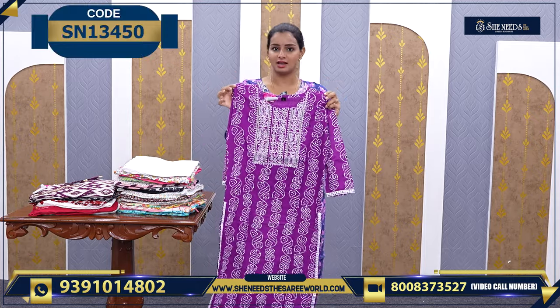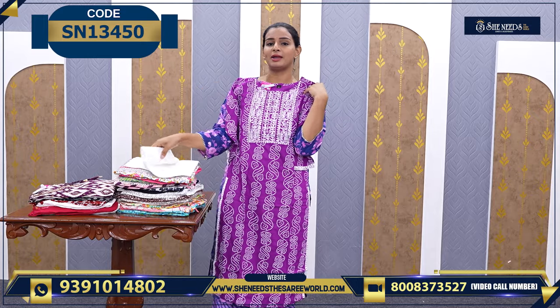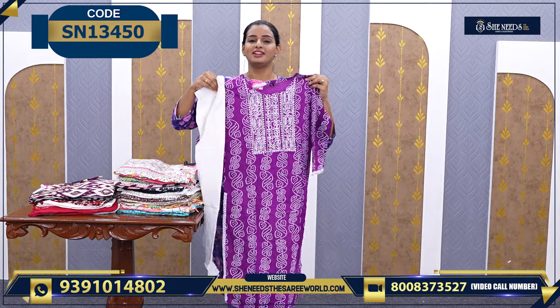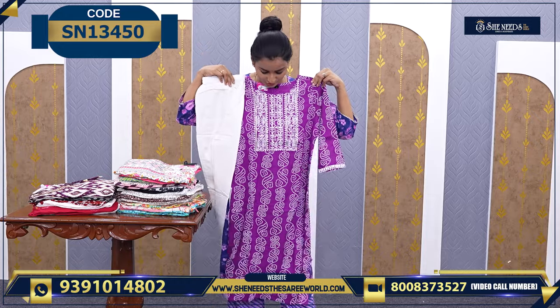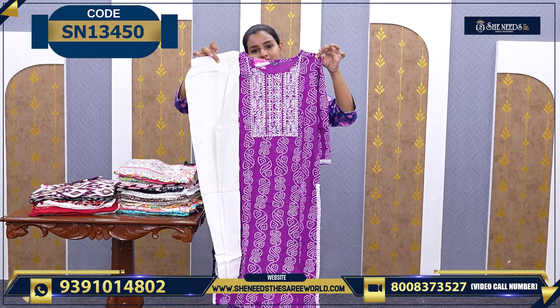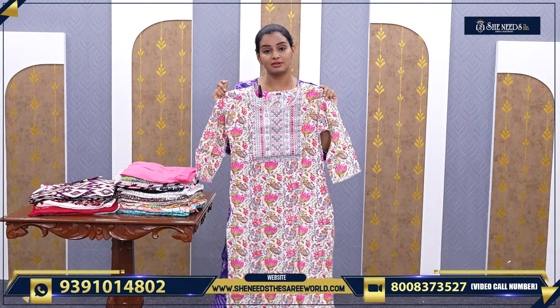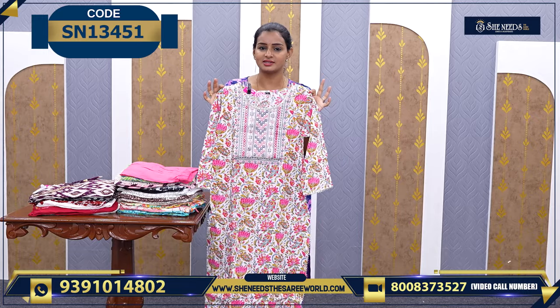This one was like ₹600. So this is a little bit of a green color. This is also ₹400. Above all, we also have sizes from medium to 2XL. So don't worry about sizes.